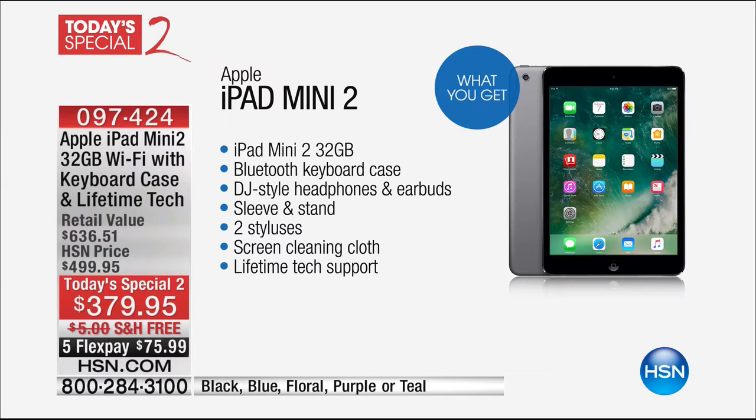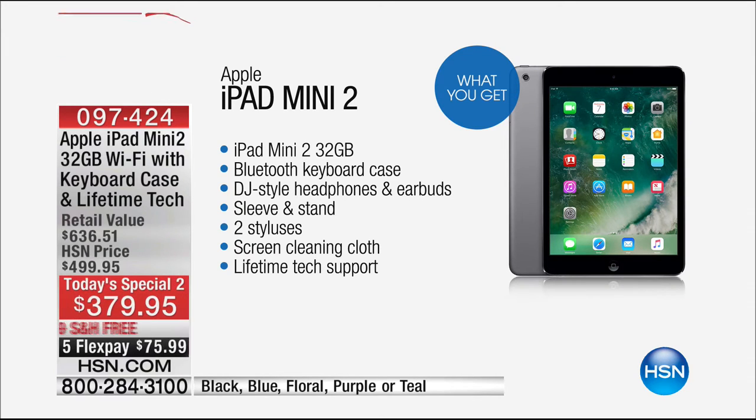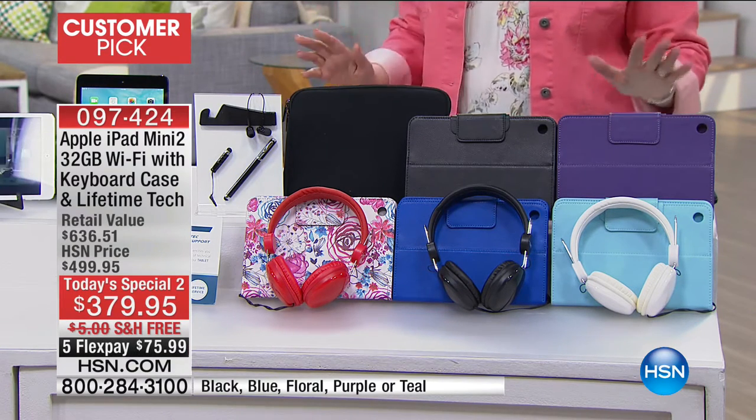Lifetime tech support, screen cleaning cloth, two stylus, sleeve and the stand, DJ style headphones, and you also get earbuds, the Bluetooth keyboard case, full keyboard case. Your color choices are available, and the iPad Mini 2 is 32 gigabytes — not the 16, this is the 32 gigabytes. Special one day only price of $120 off.